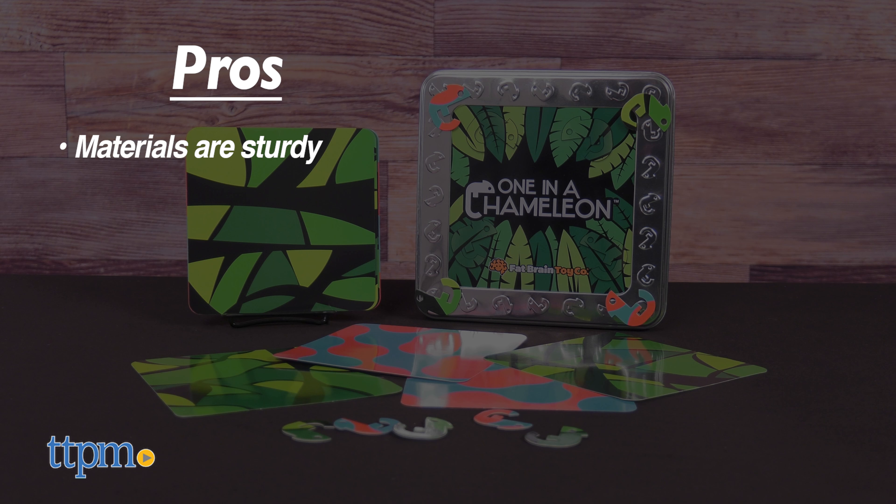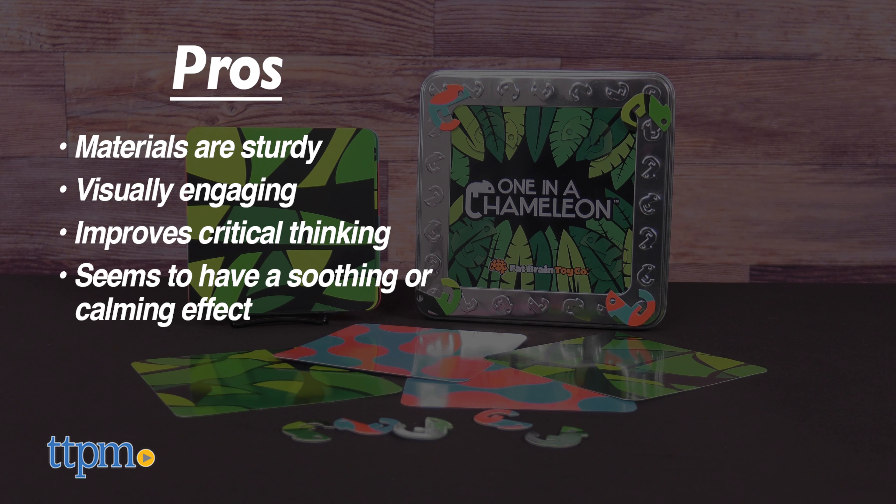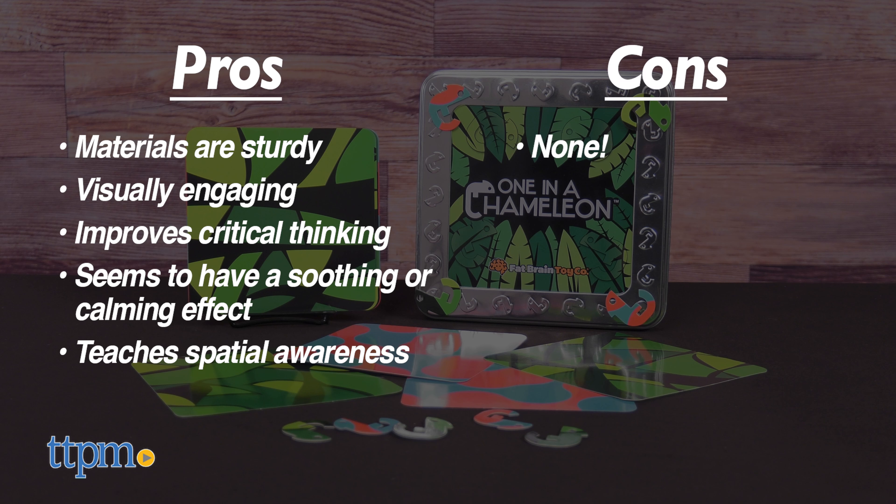My pros: the materials are sturdy, it's visually engaging, improves critical thinking, seems to have a soothing or calming effect, and it teaches spatial awareness. As for cons, there are none.